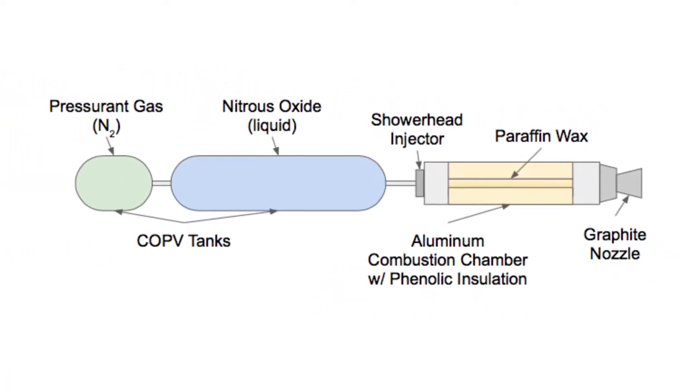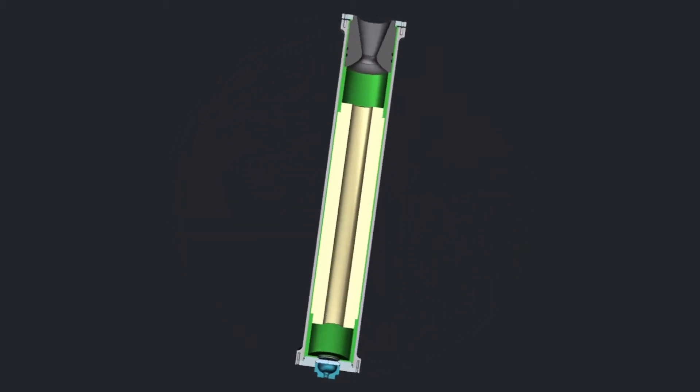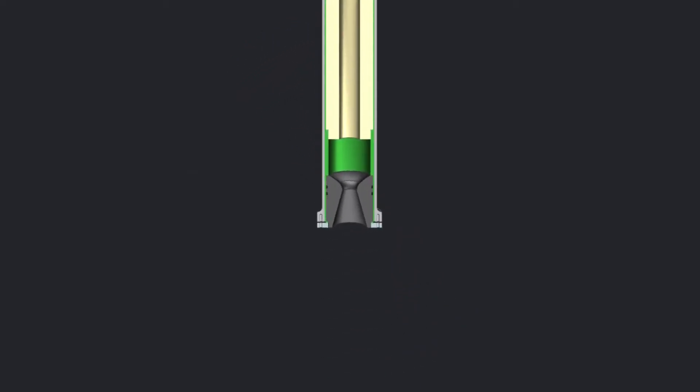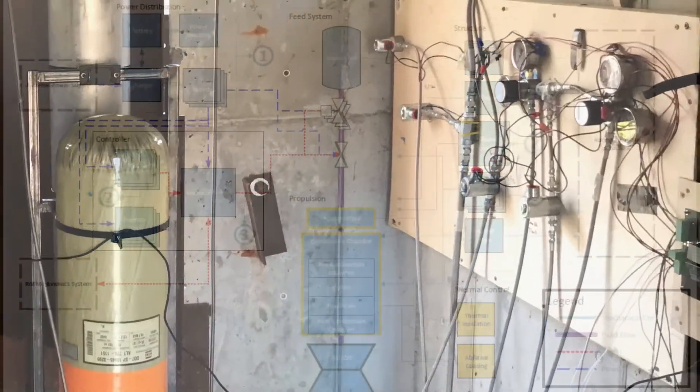We chose a combination of solid paraffin wax as our fuel and liquid nitrous oxide as our oxidizer. We designed a feed system as well as a combustion chamber to contain the reaction and supply hot gas to the nozzle to ultimately produce thrust. The feed system uses a series of valves and tanks to deliver the nitrous oxide to the combustion chamber at high pressure.